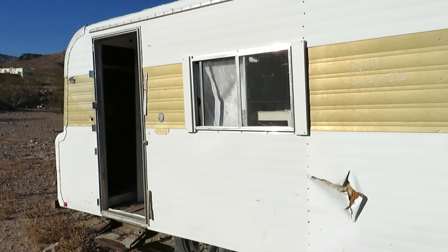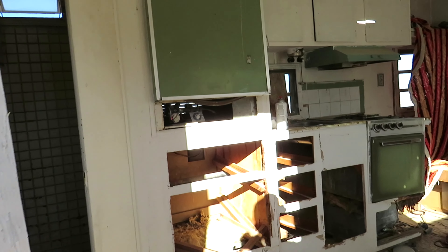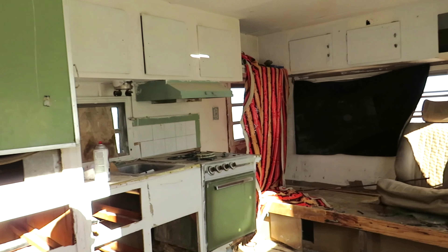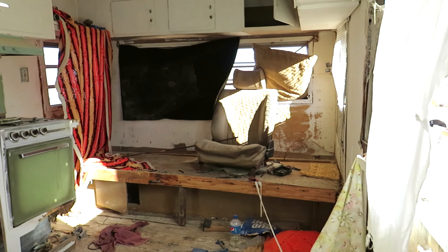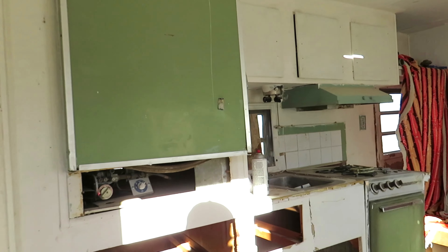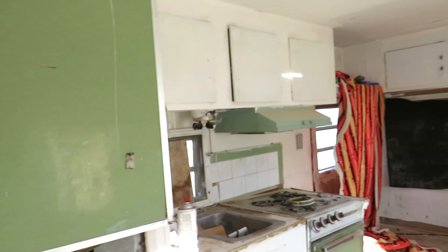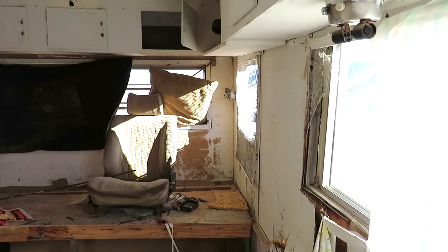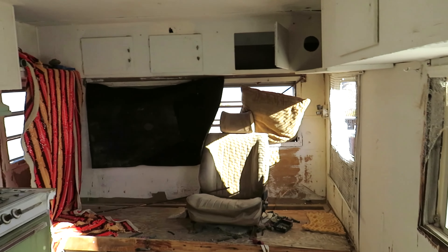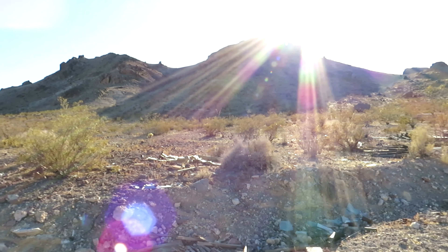Look at that. Too bad this trailer's just left out here to rot. It's a pretty cool little trailer. You gotta be careful out here for bees and rattlesnakes — killer bees, from what I understand. Rattlesnakes, scorpions. This thing has a little fridge, a little stove — it's a little camper. Probably could still be fixed.